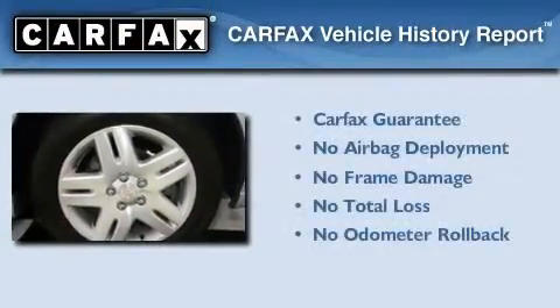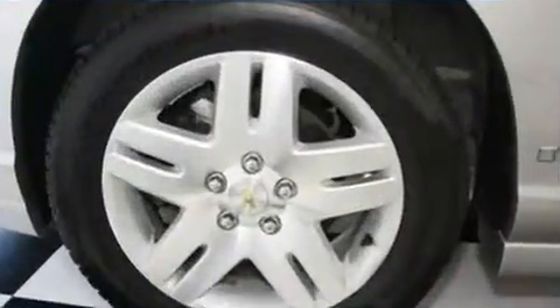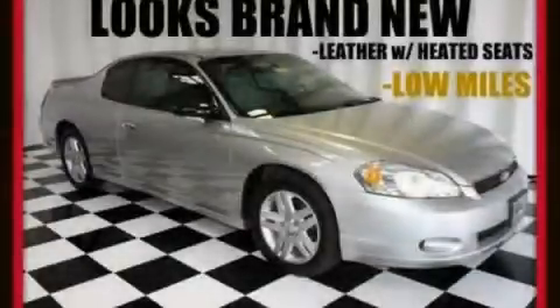Not to mention that this Chevrolet qualifies for the Carfax Buy Back Guarantee. This automobile won't last long at this price, call and arrange a test drive now.